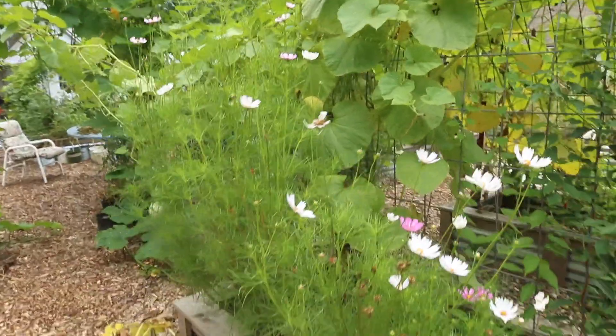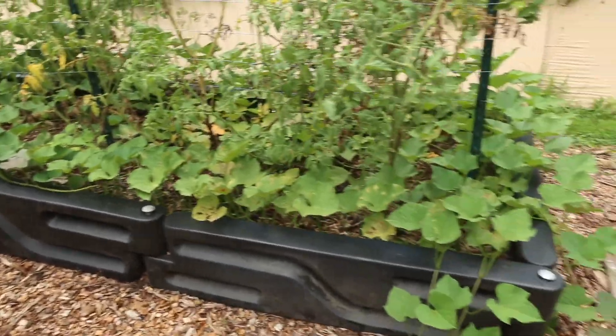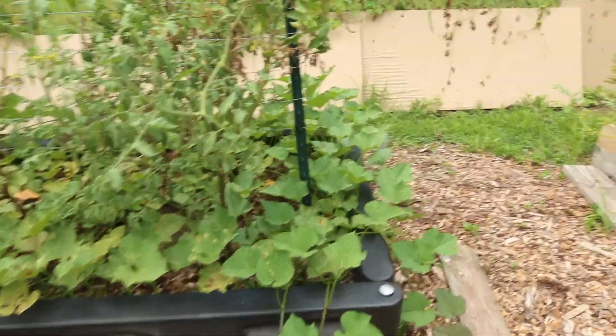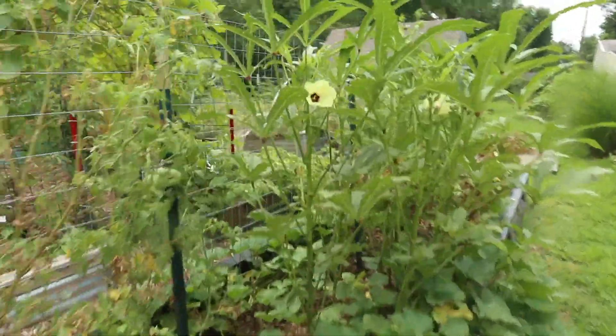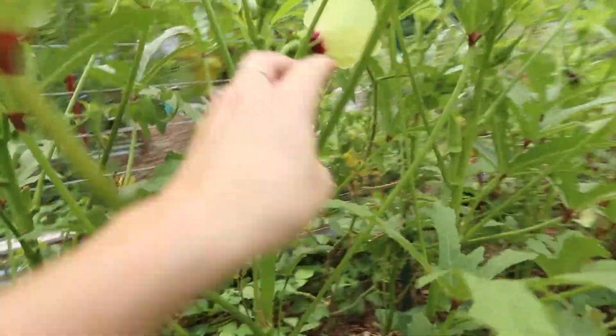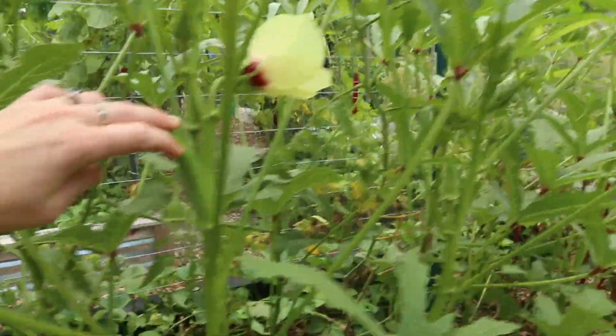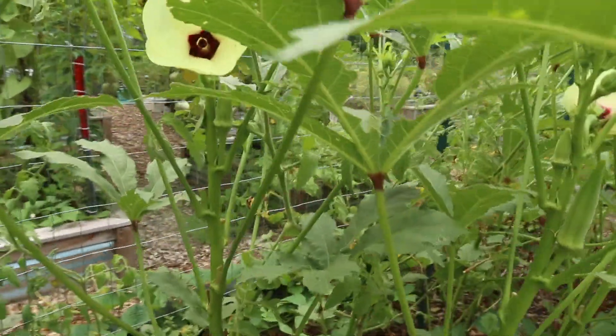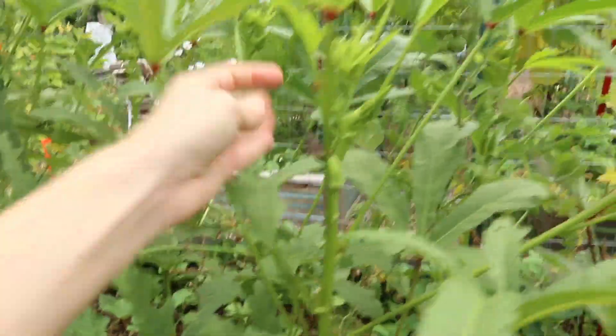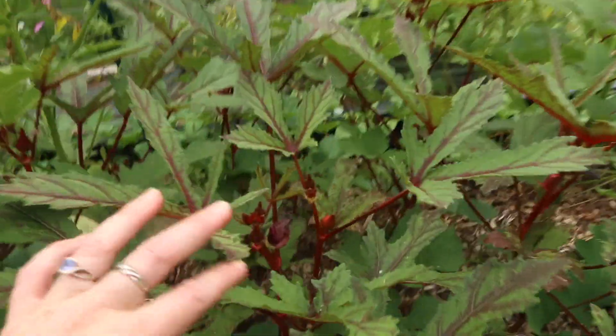We've got some cosmos in here and some beans — I stick beans everywhere. Sweet potato vines are going everywhere. Did you know you can eat sweet potato vines? I had no idea — I think we might need to make some for lunch. Sweet potatoes everywhere and okra. We've got two different types of okra in there: the Clemson Spineless and I think I planted the Jing Orange. The flowers are absolutely identical on both.